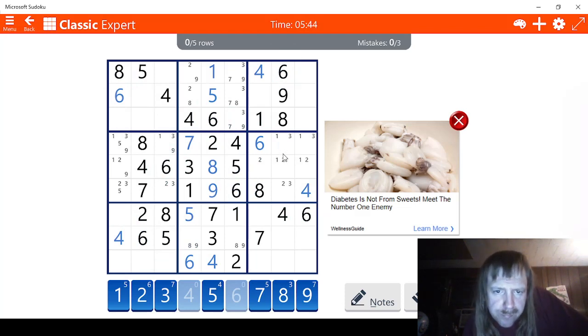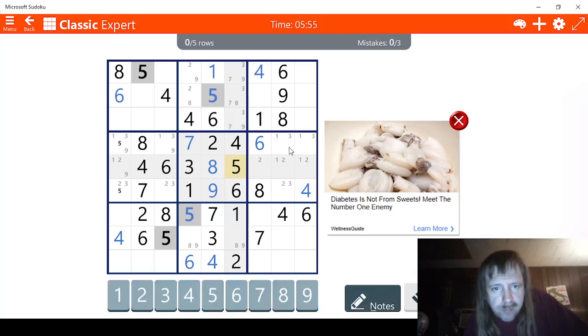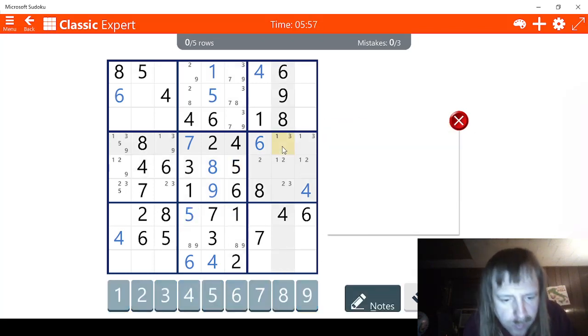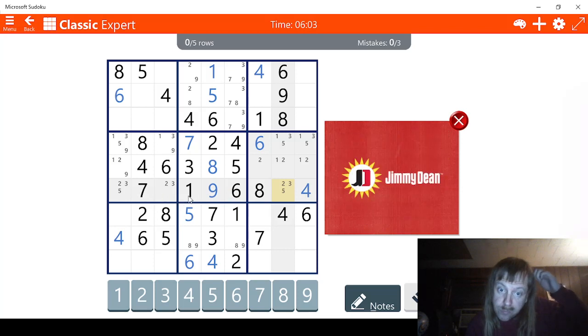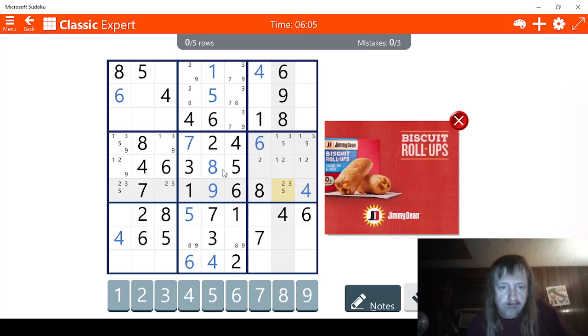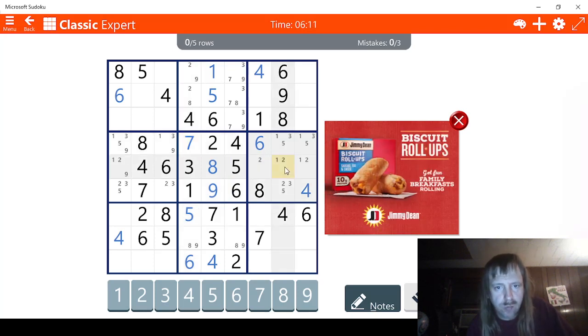So let's keep going. We have 1 possibility. 2, 3, 4. Check 5s. 2, 3, 5. Only 3 possibilities for 5. I'm kind of surprised by that. So 5, 5, 5. That makes sense. 2, 3, 5. Those are the only options for this row. We have 6 here. We're going to check 7s. 7, 7. So there's 2 possibilities for 7 here. Glad that it's not more. 7, 7. We'll check 8s. We have 8s already. 9s. So there are 3 possibilities for 9.